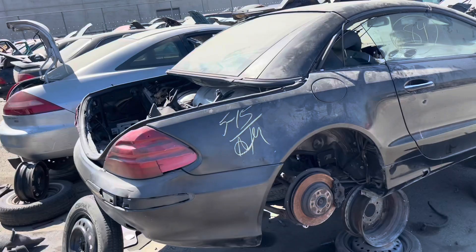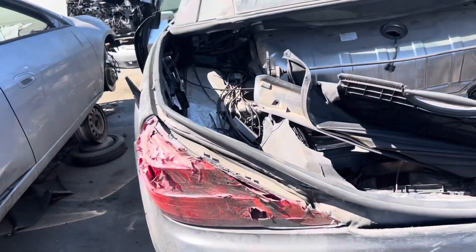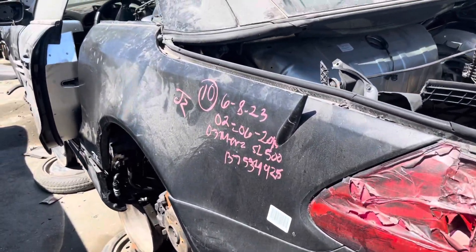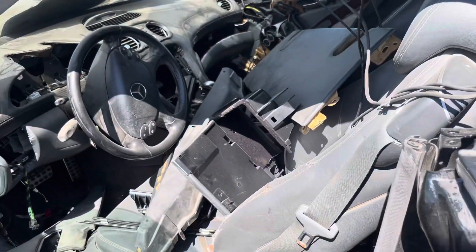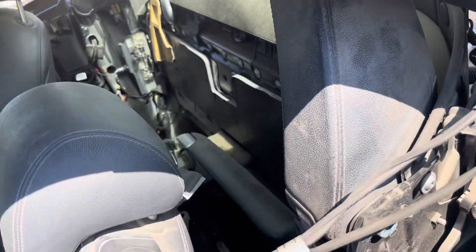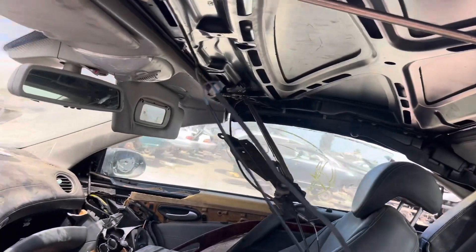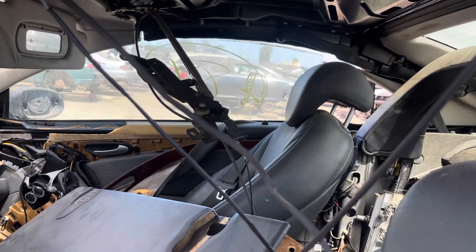Here's an R230. It has seen better days — 2003. Looks like it was spray painted with a very cheap can of spray paint. Damn, this thing is trashed.